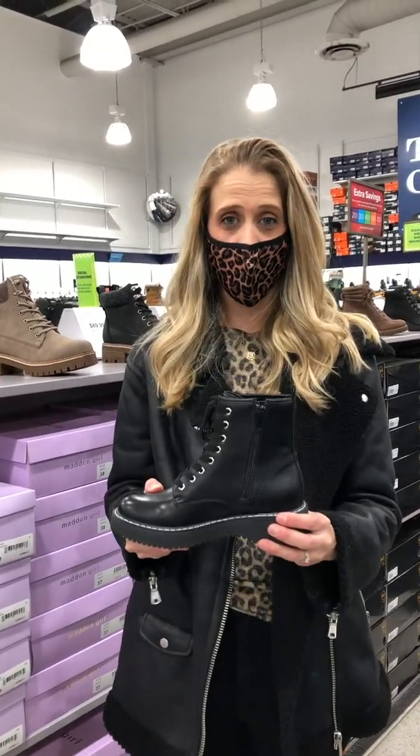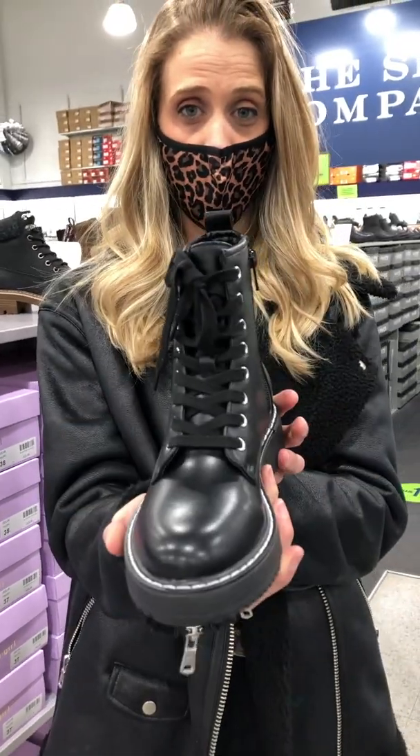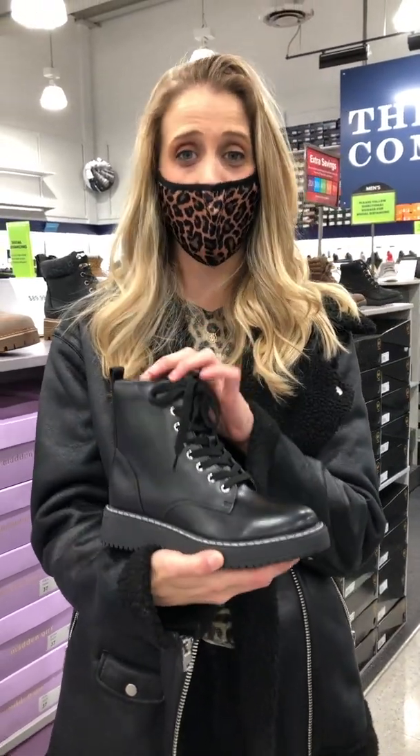If I have to say one thing, I'm going to say get on the combat boot trend. This is your go-to boot of the season. From Madden Girl by Steve Madden, the Style Perk is only at $89.99.